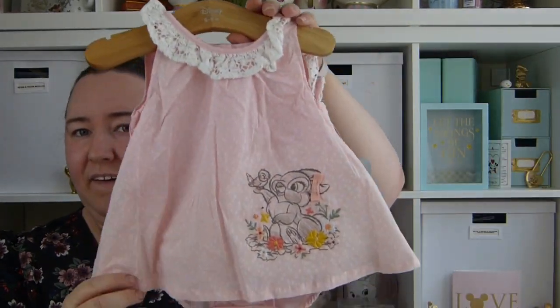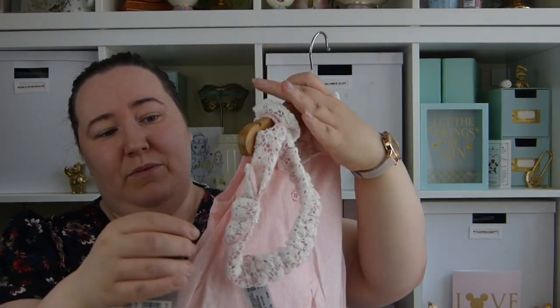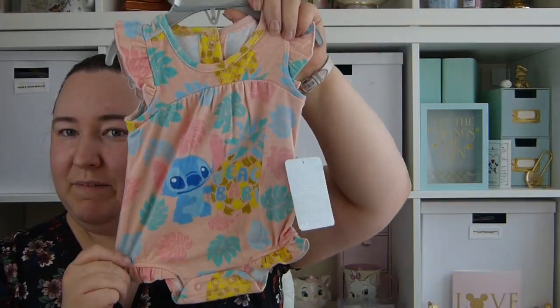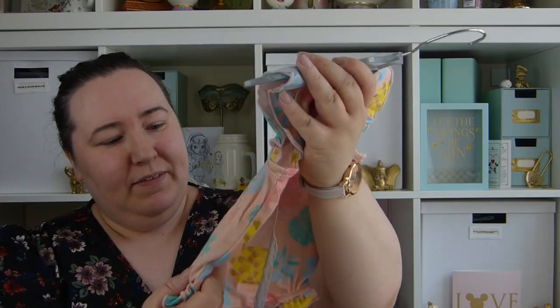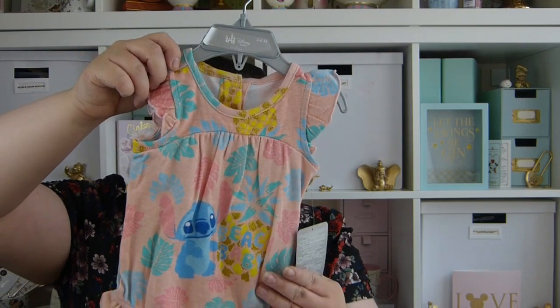I also picked up a few things for Alice from the Disney Store. I got her this little dress for £13 — with 20% off — and it comes with a little headband and bodysuit. I also got this little Stitch romper suit on the Stitch theme. It's really cute, it's got pineapples on it and says 'beach baby.' We're not going to a beach holiday but it's been warm so she can wear it. That was £8 with 20% off.